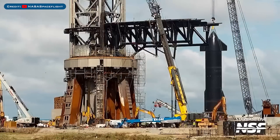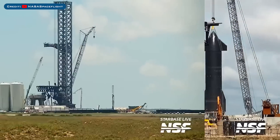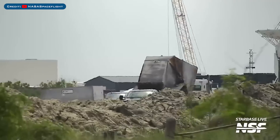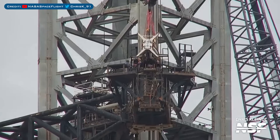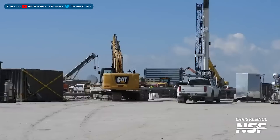Heading to Boca Chica — more rebar was installed for the orbital launch mount foundations. The back piece of the booster quick disconnect was removed and moved away from the launch site. The Starship quick disconnect was also seen being removed from the arm.